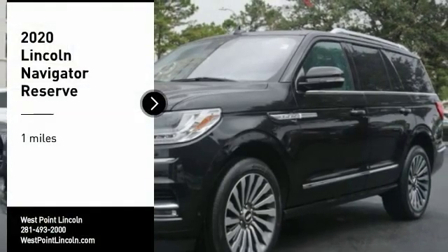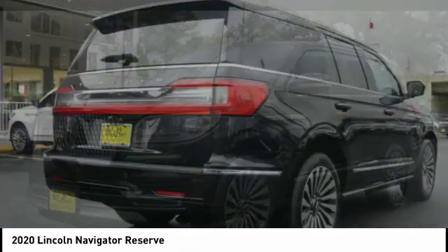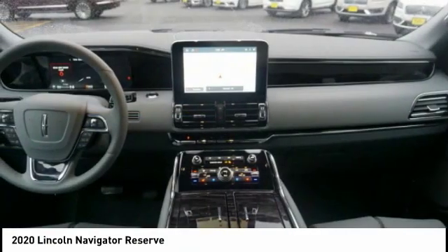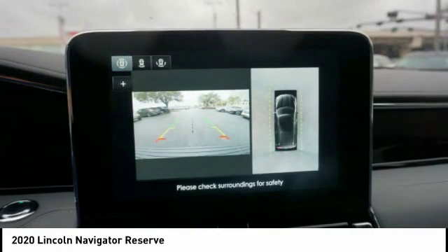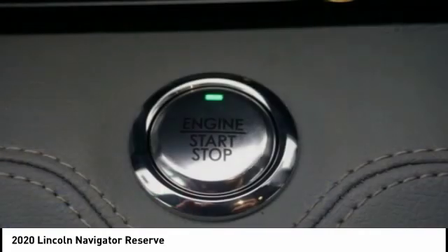Take a ride in the 2020 Lincoln Navigator. The Lincoln Navigator offers over 100 cubic feet of cargo space, three rows of seating for up to eight passengers, and best-in-class legroom, as well as an authoritative 5.4-liter three-valve V8 flex-fuel engine. This luxury SUV is powerfully persuasive.